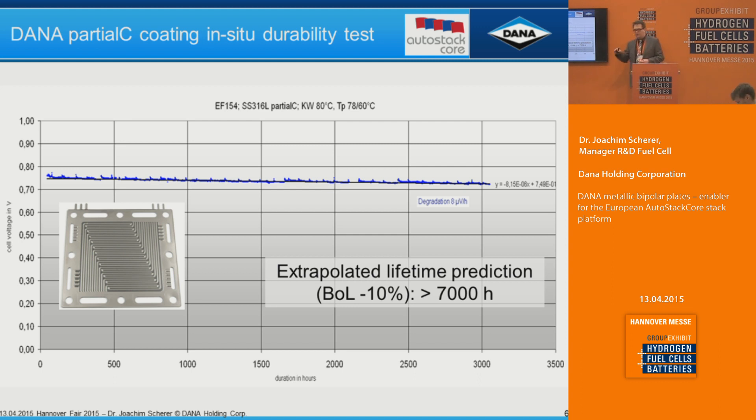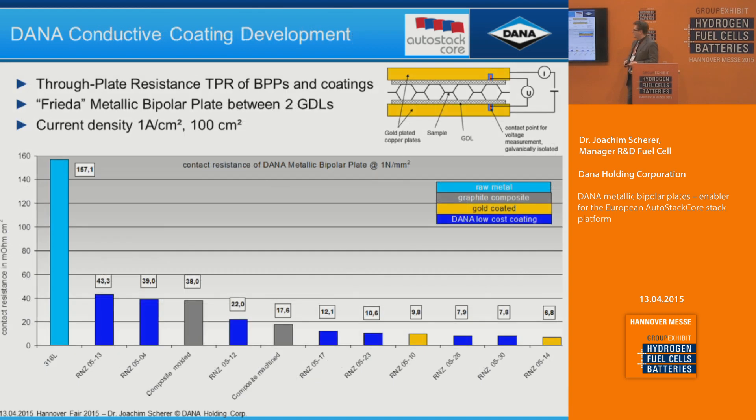This is currently on galvanostatic, stable current operation, but we are now diving deeper into more dynamic cycling and seeing similar behavior on the coating side. Regarding through-plate resistance, blank stainless steel is more than 100 milliohm·cm² measured from top to bottom of the bipolar plate together with two GDLs. Composite plates like molded or machined plates can come down to around 20 milliohm·cm². As a reference, thick gold coating and thin gold coating set the benchmark, and we can design our coatings to approach both of them at much lower cost.